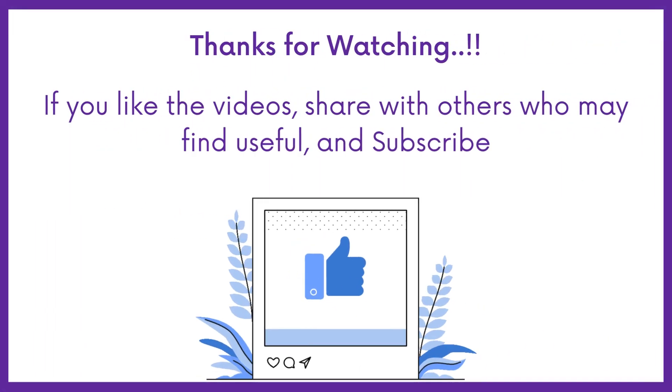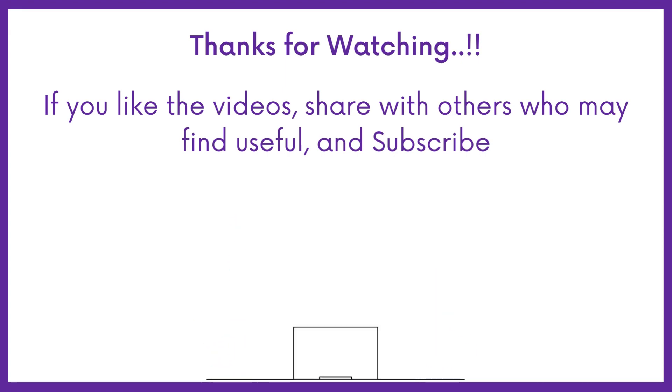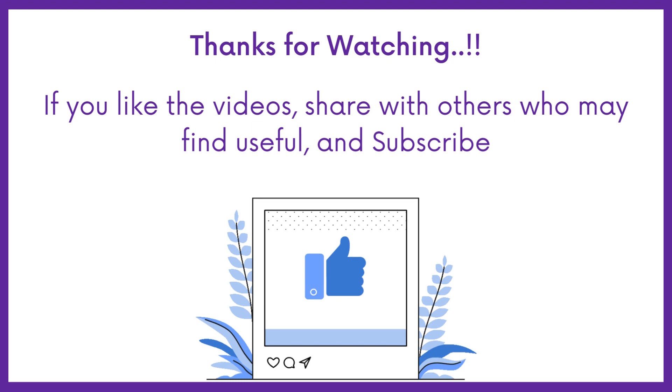If you liked the video, share it with others who may find it helpful too. Subscribe to Medbook for more DHA exam questions.